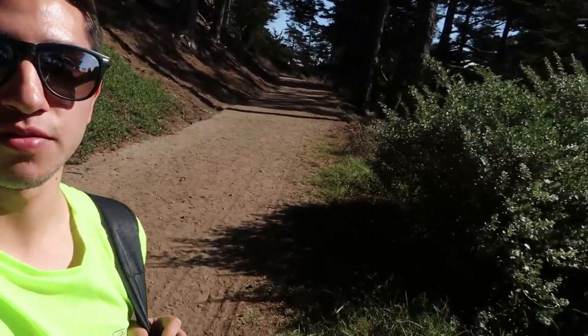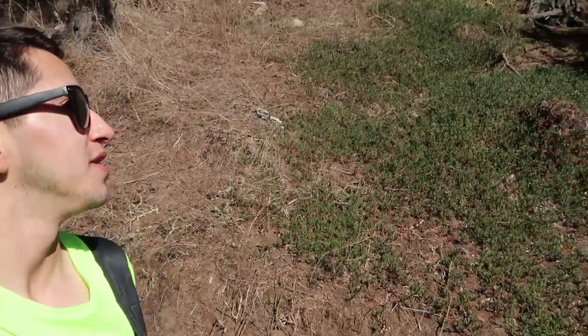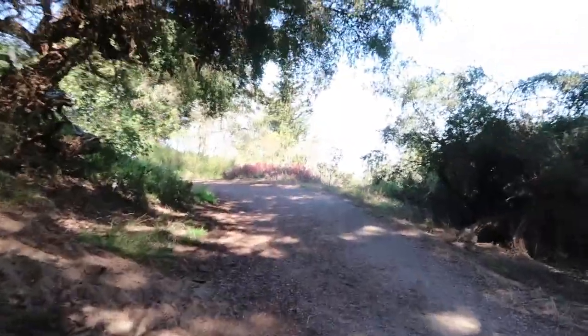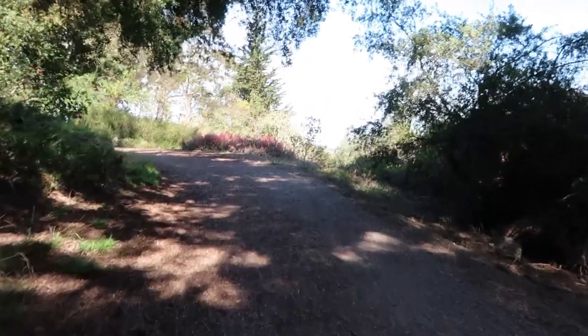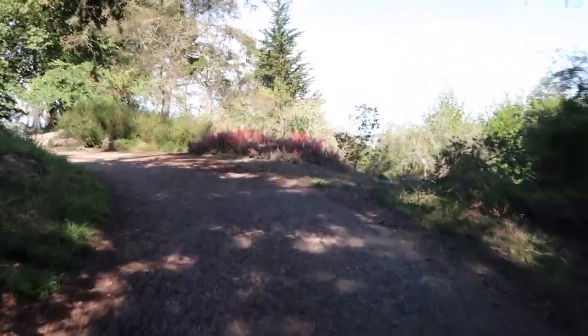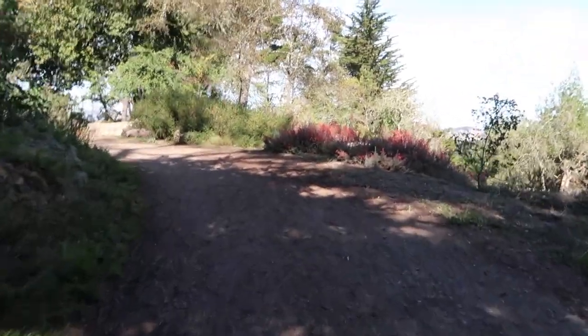I wonder if people actually cheat to get to the top — like instead of walking normally through this path, they just climb straight up this little hill. I don't think it's that hard, but I'm just wondering how many people do that. Can you guys hear the water? I think we're about to get to the waterfall here at Stowe Lake.